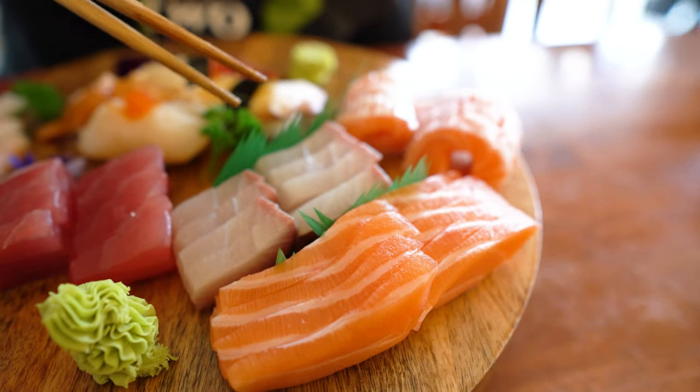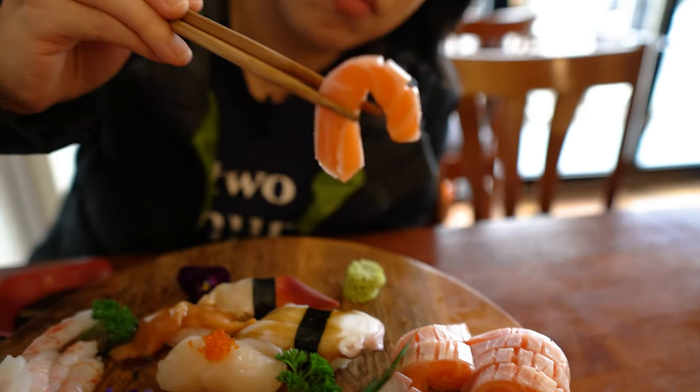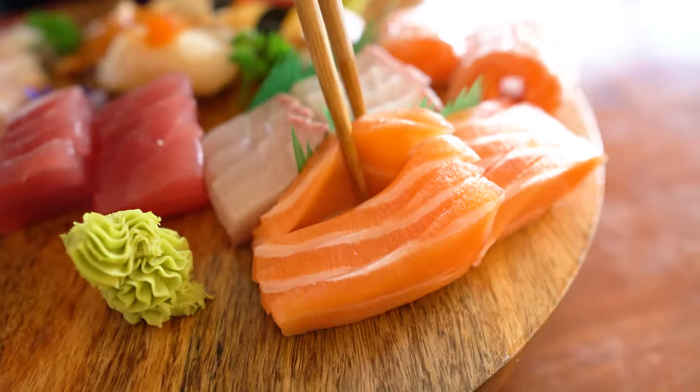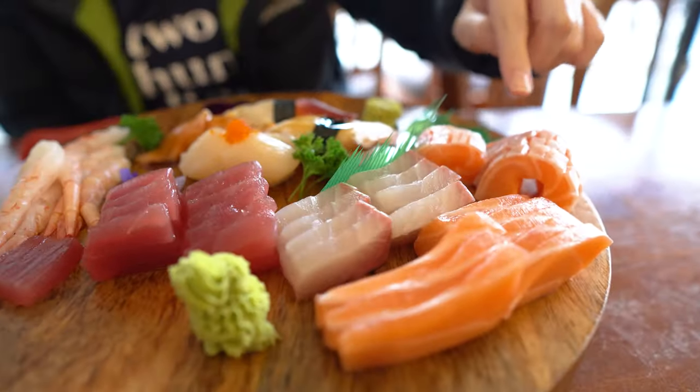There are two cuts of salmon. This one is more fatty — maybe closer to the skin. I can taste that fatty, oily salmon on my tongue, so this one is great with wasabi. Soy sauce and wasabi — perfect for this salmon. The other cut is less fatty but really good again with soy sauce and wasabi. Overall, my favorite from the sashimi today is the sweet prawns and the fatty salmon. So fatty but so good.